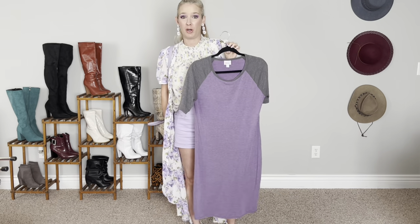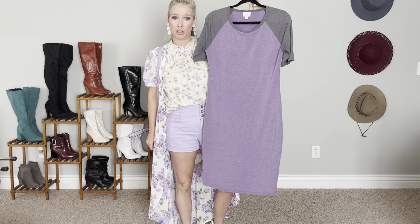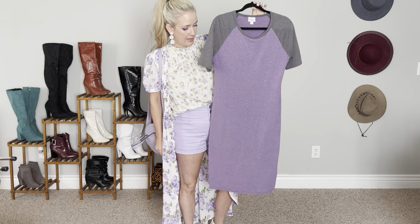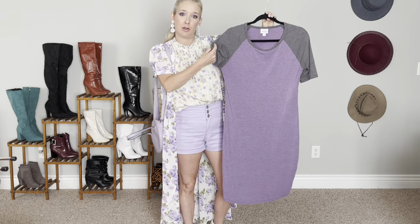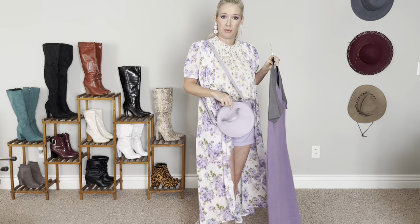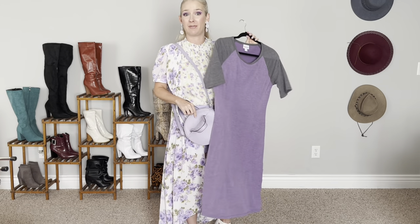For the dressier option, I just swapped out the blouse and shorts for this light purple LulaRoe t-shirt dress, which is a great lightweight, easy-to-throw-on dress for summer. I tuck under the sleeves a little bit so they're not hanging below the sleeves of the kimono. I finished it with the purple round bag from Walmart and kept on the same white sandals for this look.